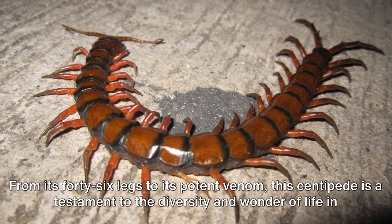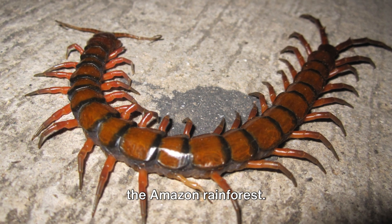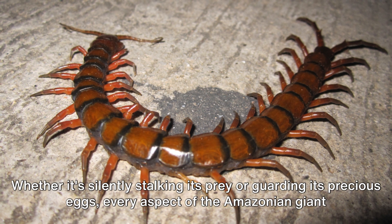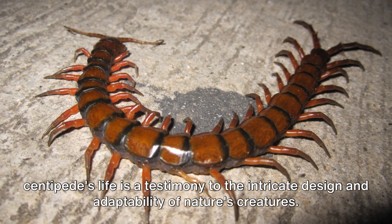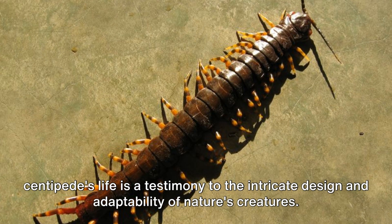potent venom, this centipede is a testament to the diversity and wonder of life in the Amazon rainforest. Whether it's silently stalking its prey or guarding its precious eggs, every aspect of the Amazonian giant centipede's life is a testimony to the intricate design and adaptability of nature's creatures.